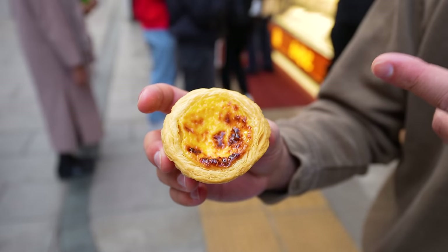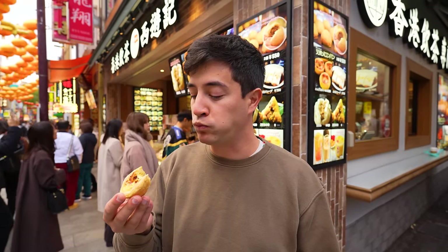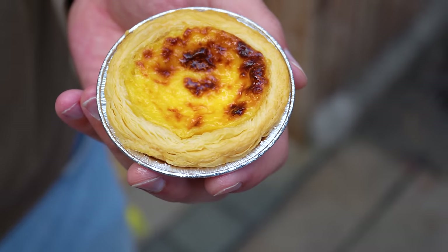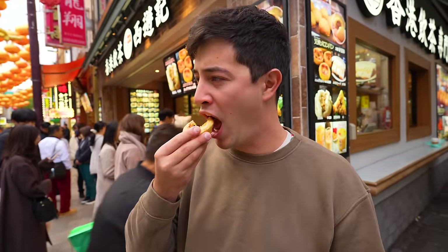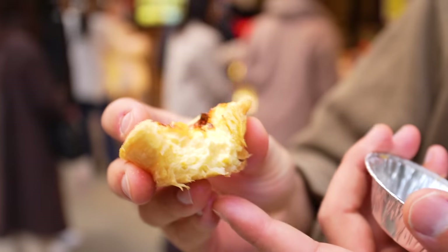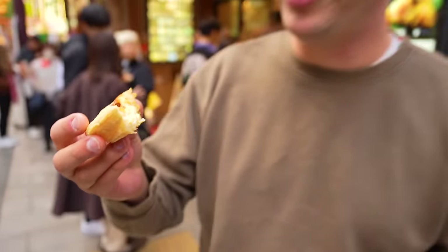Another really famous sweet here — I'm hesitant to call it purely Chinese because it's also Portuguese: this is the famous egg tart, especially famous in Macau. It does not disappoint — super creamy, silky smooth custard filling, and that pastry on the outside has layers and layers. Really, really good. I love the contrast between the super creamy inside and that flaky crust on the outside.